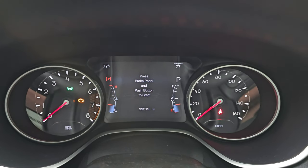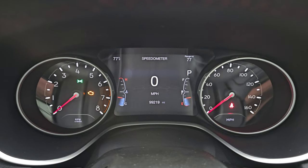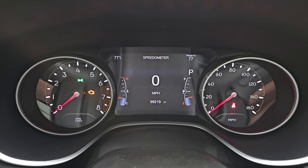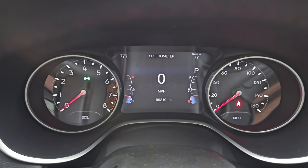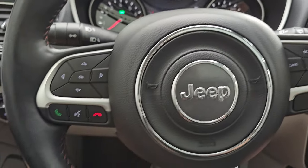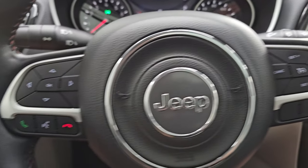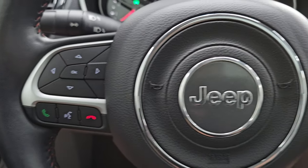This one has 99,219 miles on it. You get the 7-inch LCD display with digital speedometer, compass, range to empty, temperature, and you can put a compass reading up there — you can change those corners to read whatever you want. It comes with the heated leather-wrapped steering wheel: cruise controls on the right, Bluetooth and information center controls on the left, and audio controls on the back of the steering wheel.